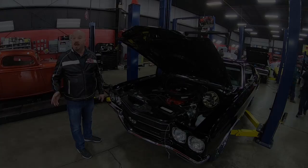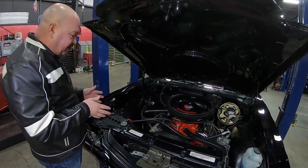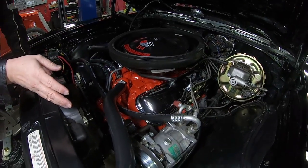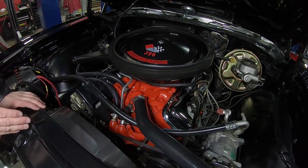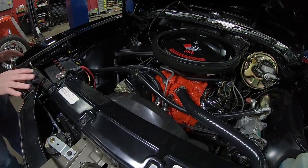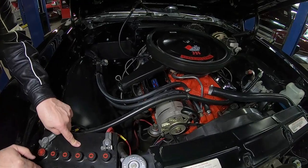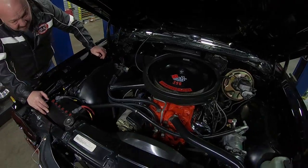Under the hood we've got the numbers matching 396 with a period-correct Quadrajet carb and period-correct intake. It has an upgraded AC compressor, power brakes, and power steering. The firewall is nicely painted, the core support is in beautiful shape, and the radiator looks like a rebuilt crossflow unit. There's a maintenance-free battery with a period-correct-looking top that makes it look like one of the antique batteries.